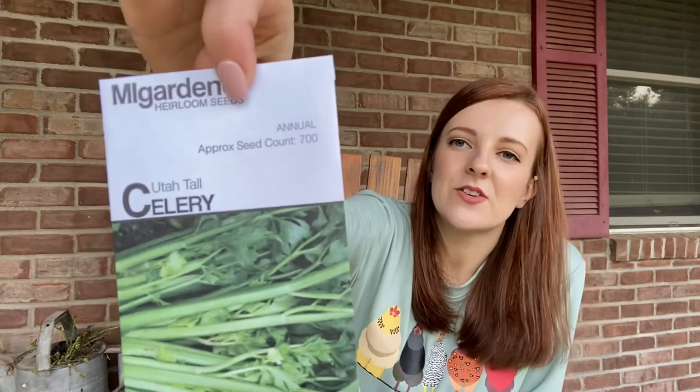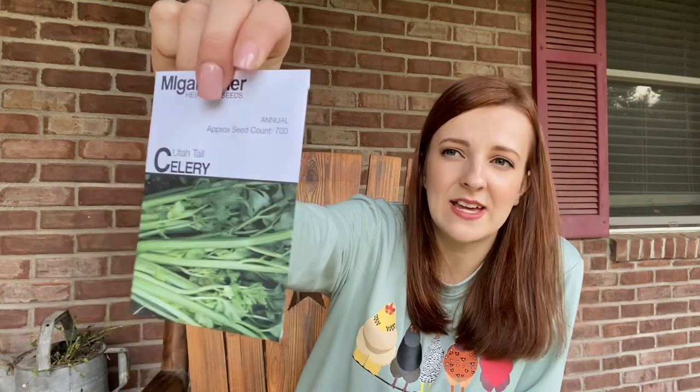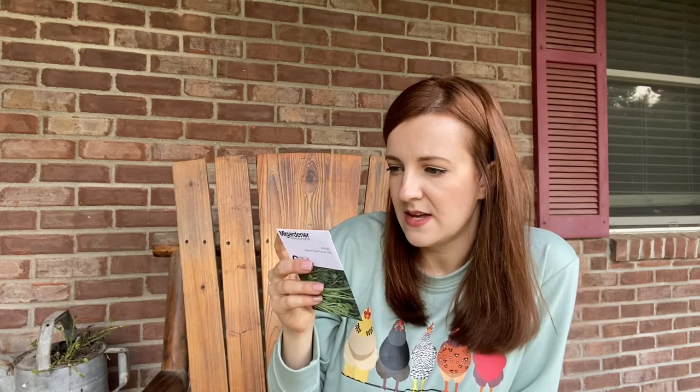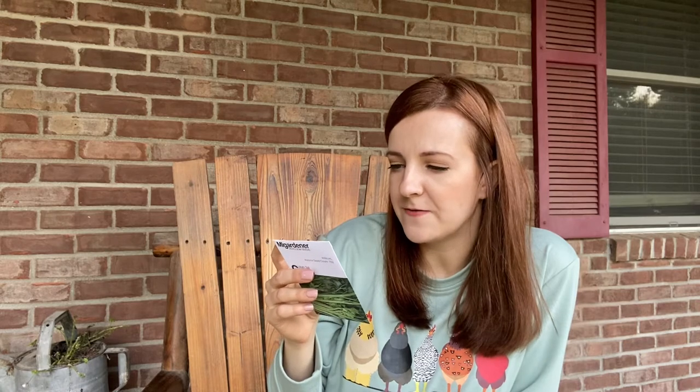Utah tall celery. I've never tried to grow celery. Celery is one of those things that we just use so rarely that it's just not really worth taking up garden space for it. But it says capable of growing bundles nearly a foot in diameter, it's cold tolerant, heat tolerant, and very easy to grow. That sounds like if I wanted to grow celery, that would be right up my alley. That might be a fun experiment to try to grow some celery.